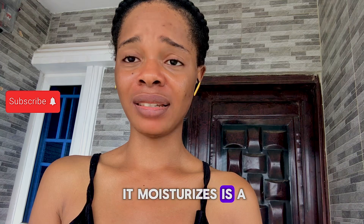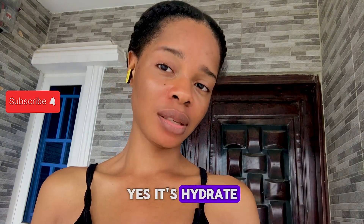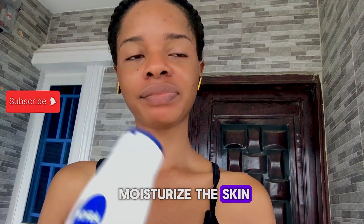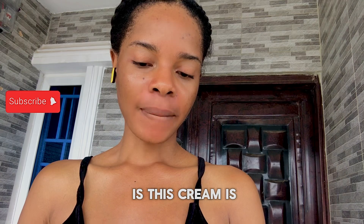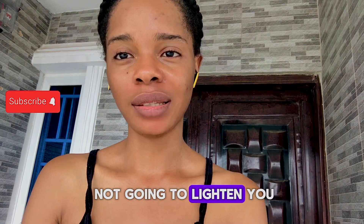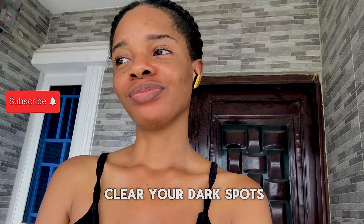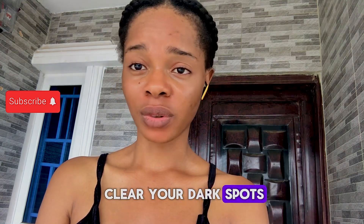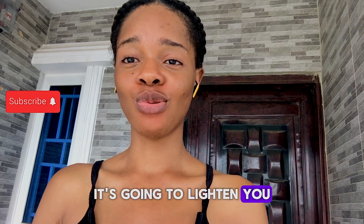The claim that it moisturizes is a lie. This cream does not moisturize. Yes, it hydrates but it does not moisturize the skin. This cream is not going to lighten you.